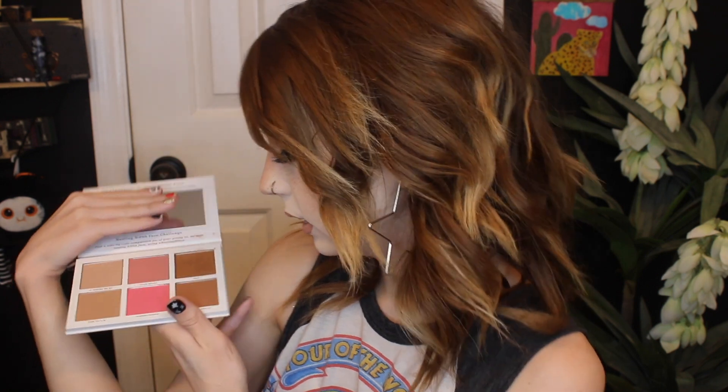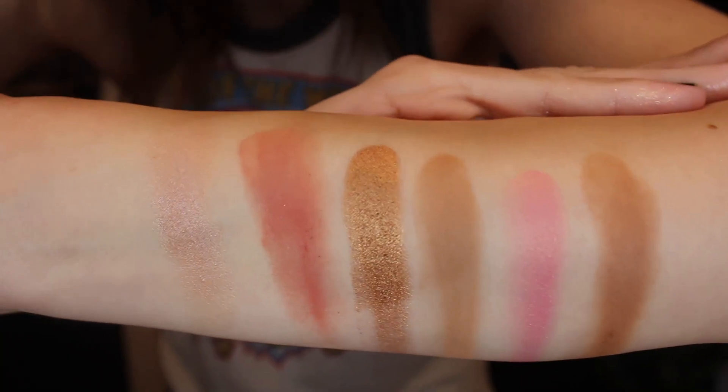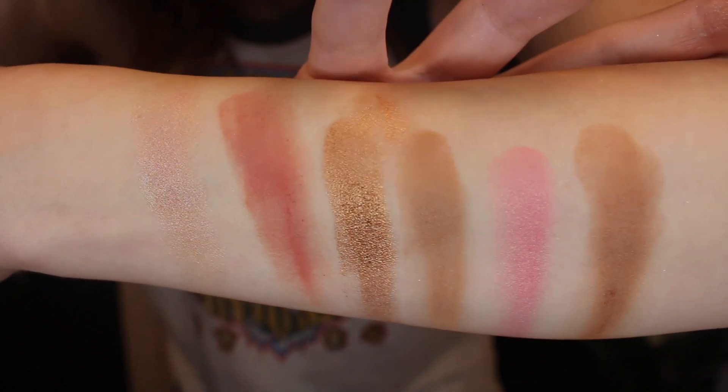Next up we got a Pretty Vulgar Nesting face palette. We get six shades — it looks like two bronzer shades, a shimmery bronzer, two blushes, and a highlight blush topper. It also comes with a mirror. I didn't know Pretty Vulgar was still making stuff, to be honest. This face palette typically retails for $32. Here are all the shades from the face palette swatched. The shimmery bronzer shade swatched excellently — it was super smooth, buttery, very pigmented. I'm honestly pretty impressed with this palette.